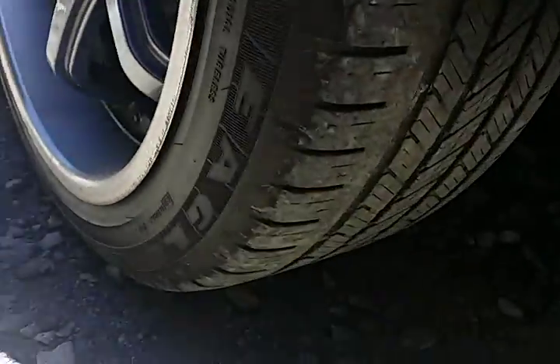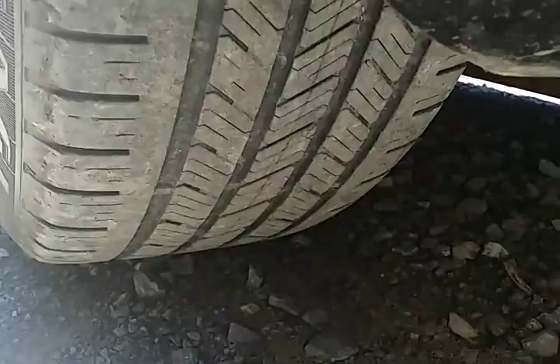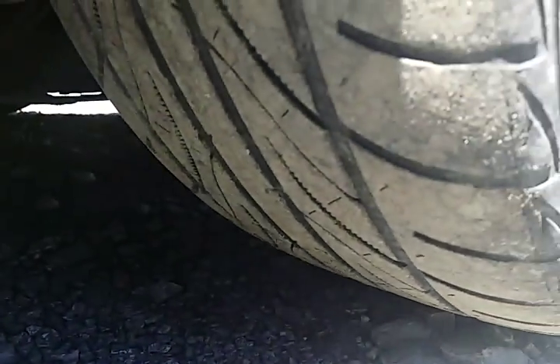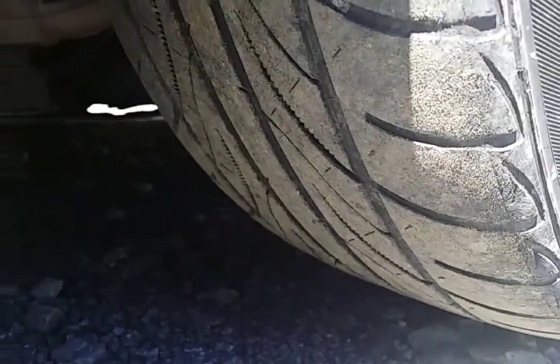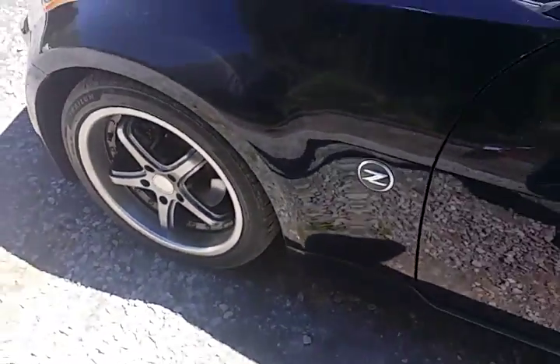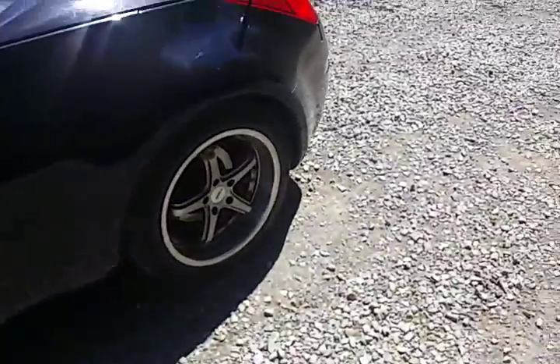Let's have a look at the tires. The tires have plenty of tread and look good. The rear tires are a little bit better than the fronts, but the front tires still have good tread. The brakes are good with plenty of pad left — no issues there.